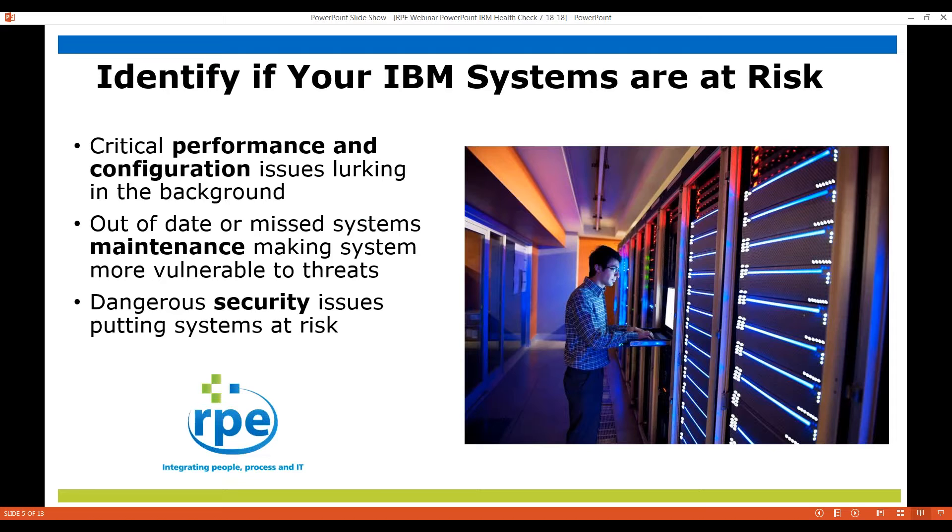Our goal here is to identify if your systems are at risk. What kinds of risks? Well, there could be performance issues, there could be configuration issues lurking in the background. You may have out-of-date or missed system maintenance, making the system more susceptible to threats. And there could certainly be dangerous security issues putting your system at risk.